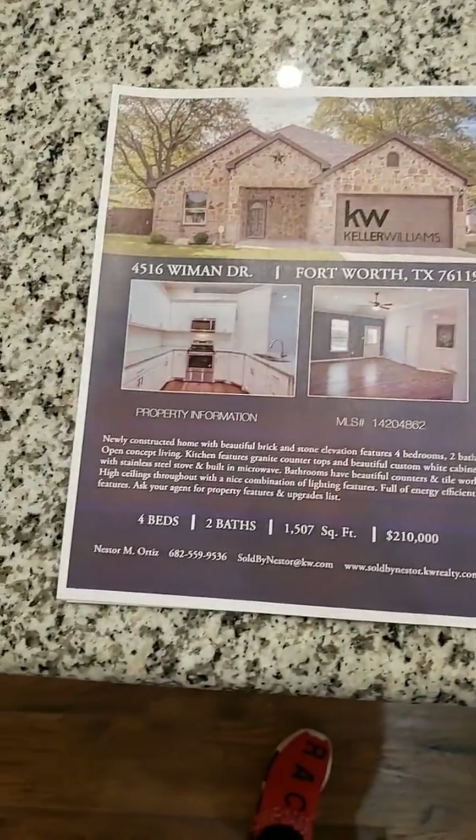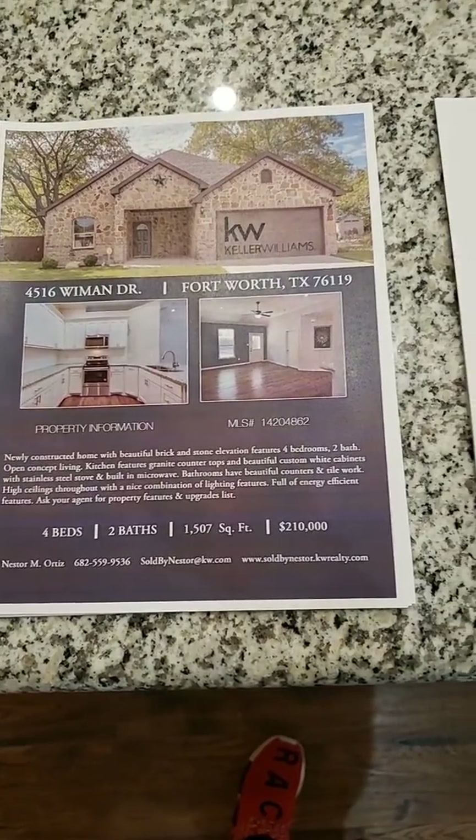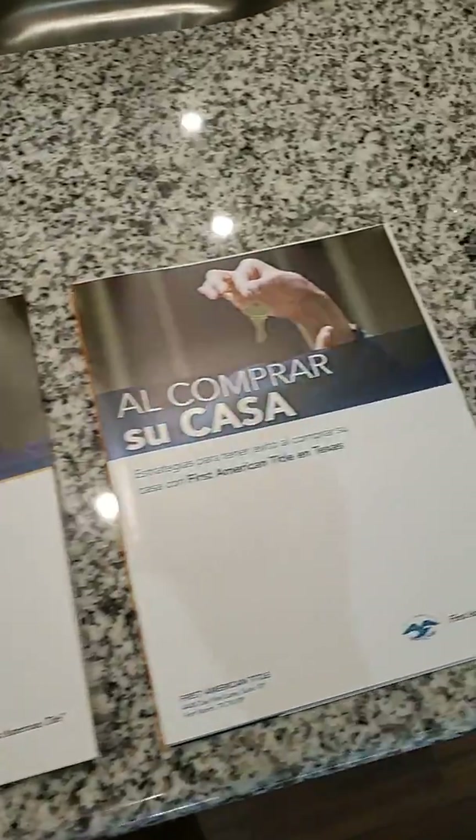This house is listed by Nestor Ortiz from Keller Williams. Here's a buyer guide — in English and in Spanish.